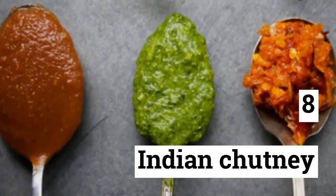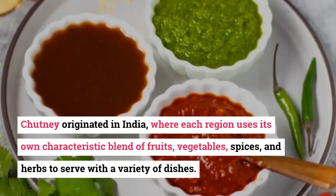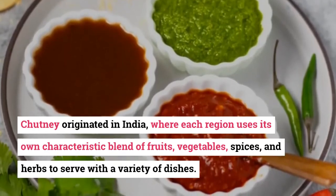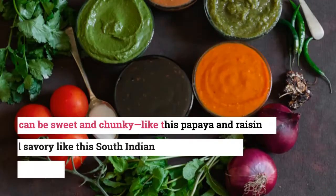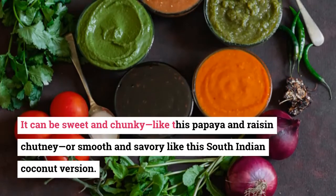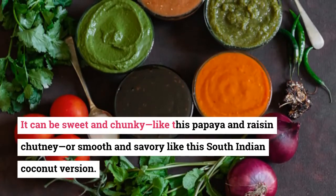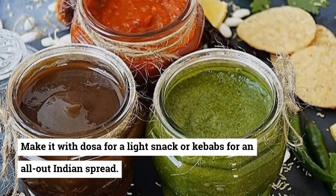8. Indian Chutney. Chutney originated in India, where each region uses its own characteristic blend of fruits, vegetables, spices, and herbs to serve with a variety of dishes. It can be sweet and chunky, like this papaya and raisin chutney, or smooth and savory like this South Indian coconut version. Make it with dosa for a light snack or kebabs for an all-out Indian spread.